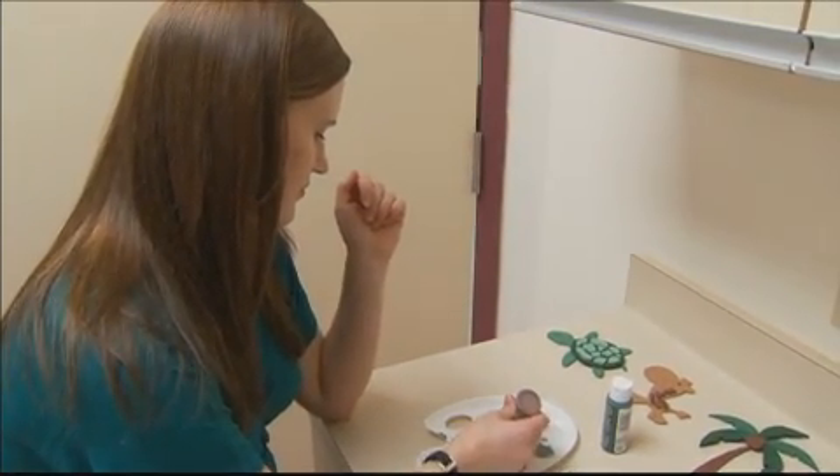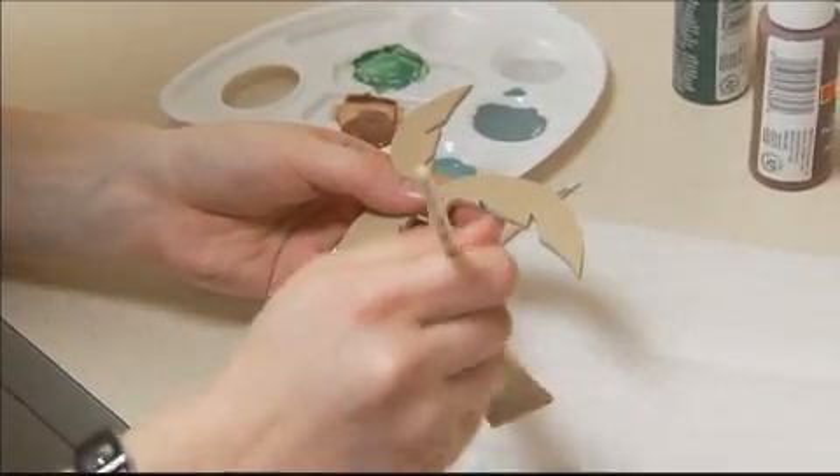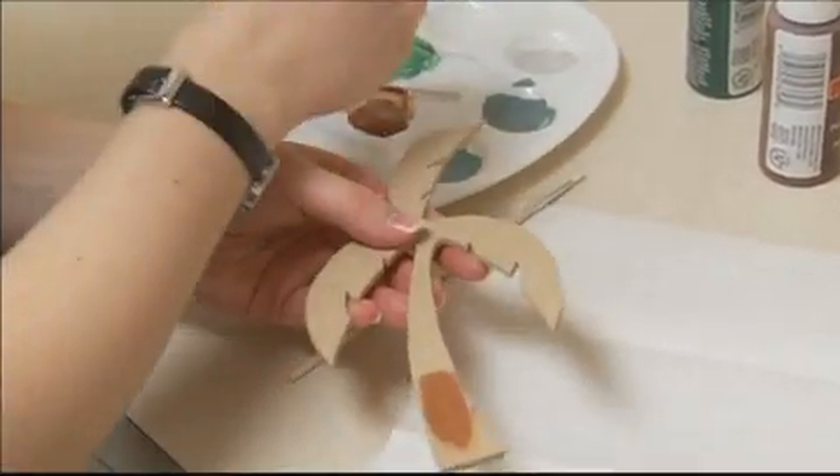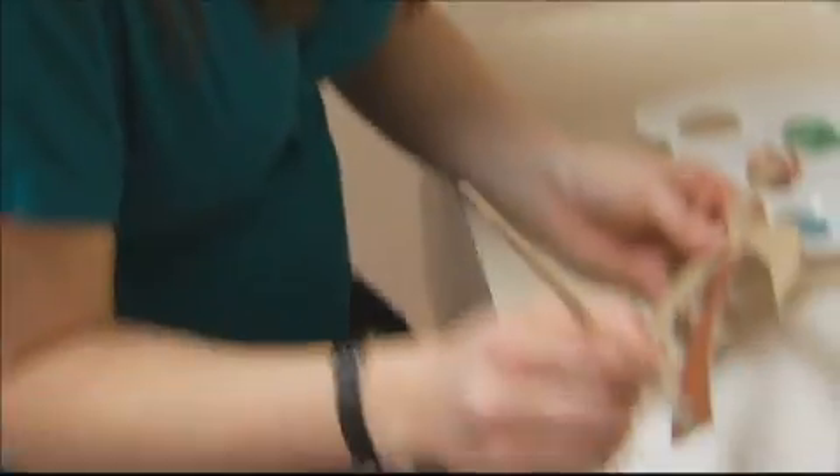I'm currently expecting my first child, so lately my free time has been preoccupied with preparing for that. Mostly I've been painting some wood figurines that my husband has been making, getting those prepared for the baby's room where they'll be up on the wall.